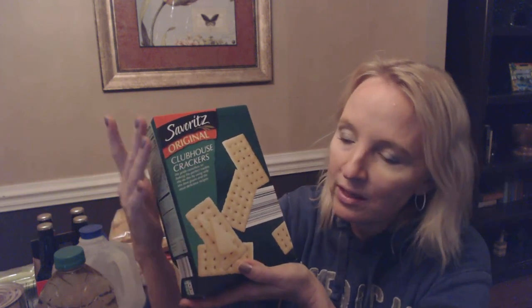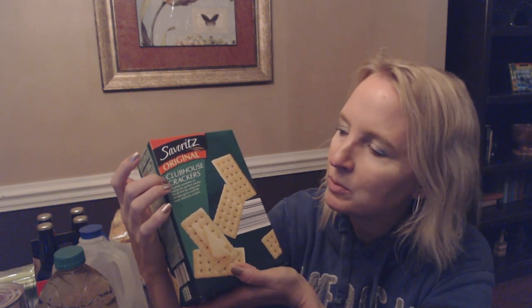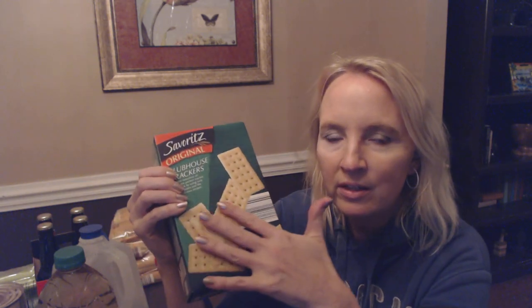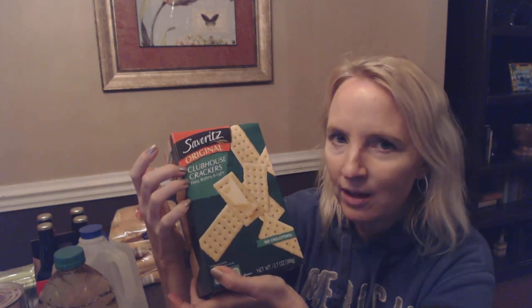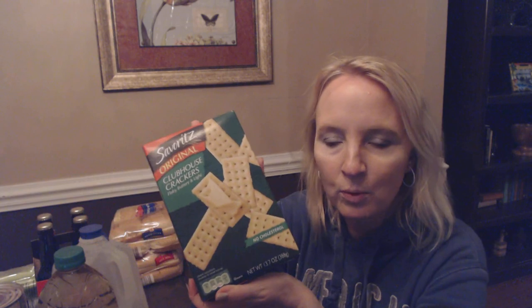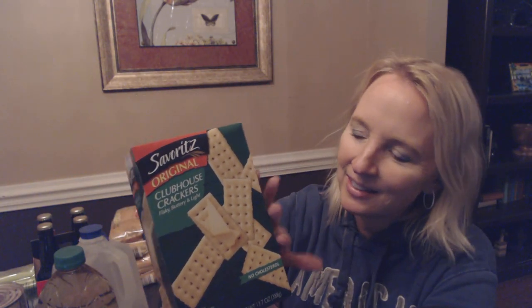We also have Savoritz Clubhouse Crackers, which are like the Keebler Club Crackers — same thing. I'm surprised that's not a trademark violation, but it must be okay. These are really yummy — I like these sometimes with a little bit of cheese, or just by themselves. They're flaky, buttery, and light. My kids like to eat them with some apples and cheese as a little snack. This is a 13.7-ounce box, and they taste just like the Keebler ones to me, but they're a lot less expensive.